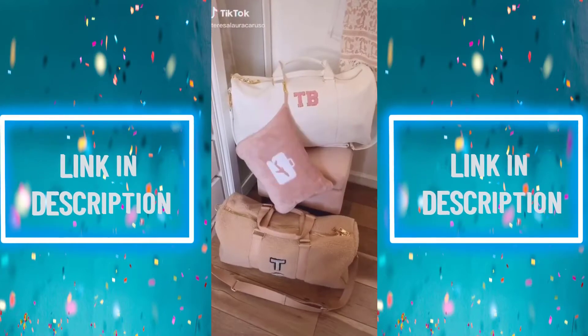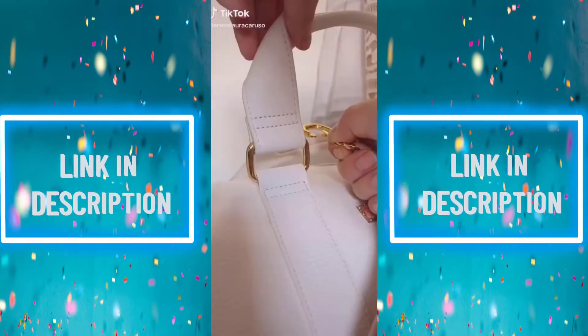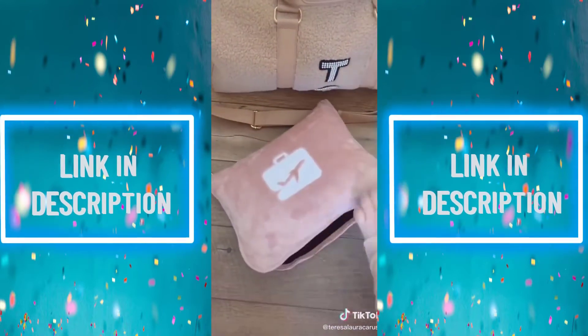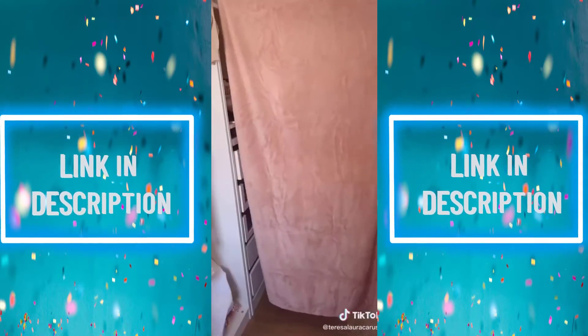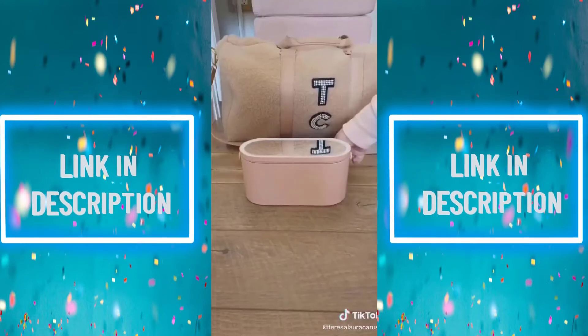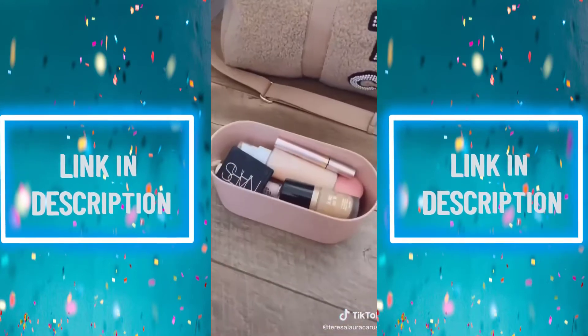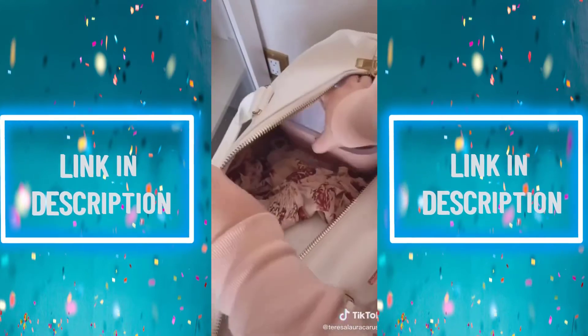Amazon travel must-haves, part 2. First up is this pillow blanket combo that you can attach directly to your luggage. You can use it as a pillow, or unzip it to find a full-size blanket to use when you're cold on the plane or in the car. Next up is this beauty case with a built-in light-up mirror — it makes getting ready while traveling really easy, and the case fits a ton of products.